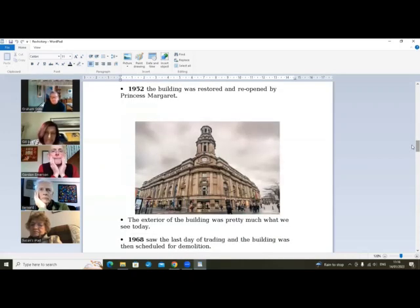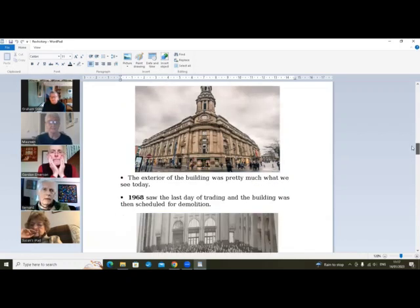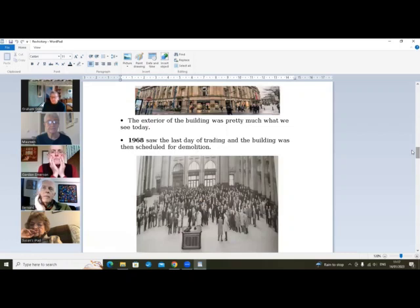Anyway, there's the building as we know it now — pretty much what we see today, certainly from the outside. Do we all love this building? Yeah! We all seem to be terribly attached to it. And then trading finished in 1968 — as you know, the last prices are still up on the wall.